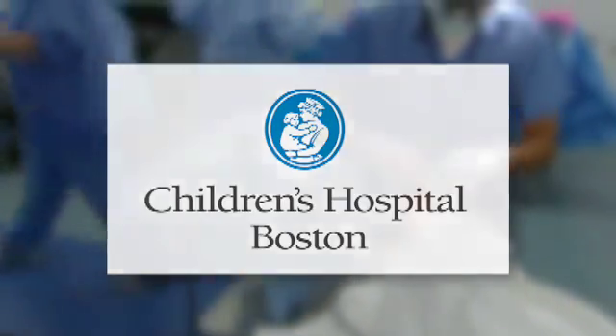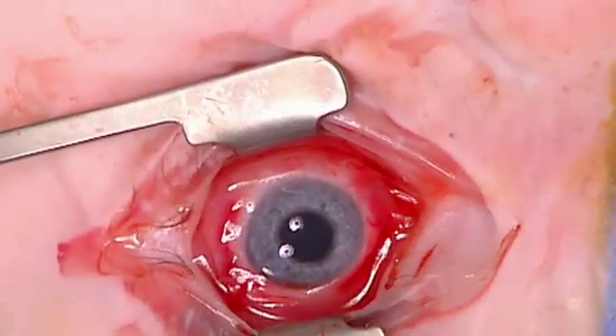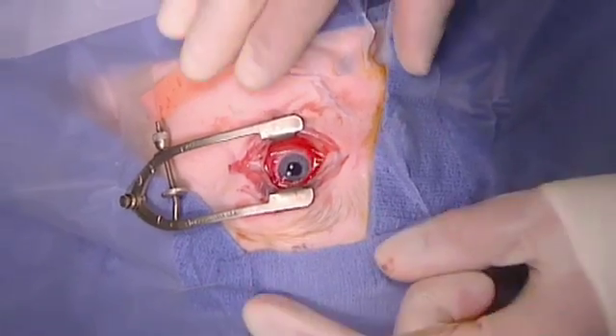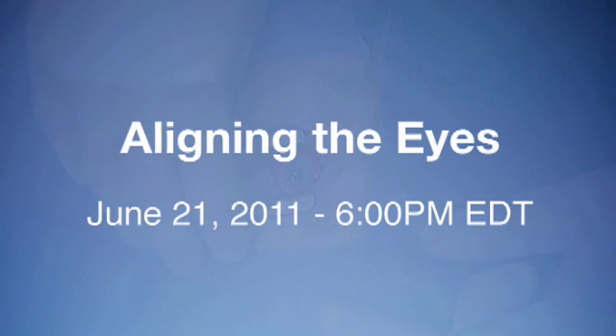Children's Hospital Boston is one of the few hospitals performing these procedures on children. Learn about their multidisciplinary approach and how it helps pediatric patients regain motion and alignment of their eyes. Don't miss 'Aligning the Eyes,' live June 21st at 6 p.m. Eastern.